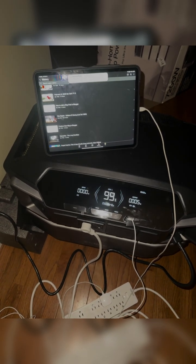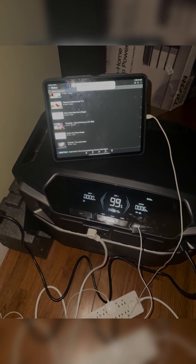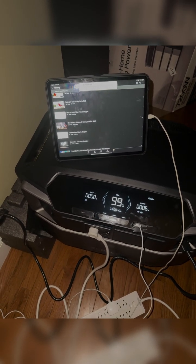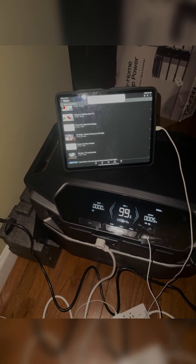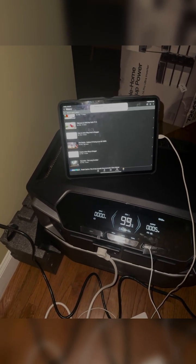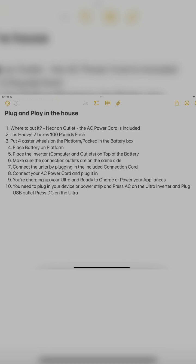I took a little nap and it's now at 99% — basically fully charged. Everything plugged in here is fully charged. I'm loving it and I'll be doing more YouTube videos about it as I learn more.